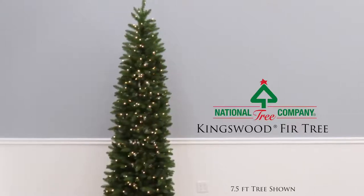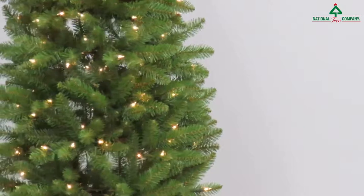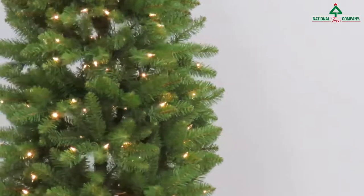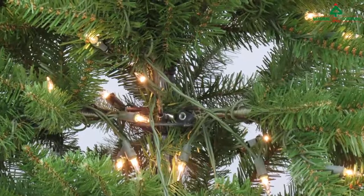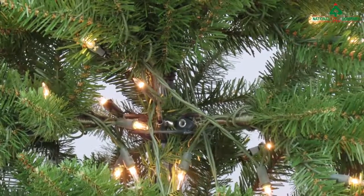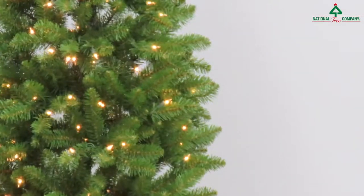The Kingswood fir tree from National Tree Company, featuring branch tips carefully designed to provide a truly lifelike appearance. Hinged branch construction makes assembly quick and easy. This tree is pre-lit with clear bulbs that remain lit even if a bulb burns out.